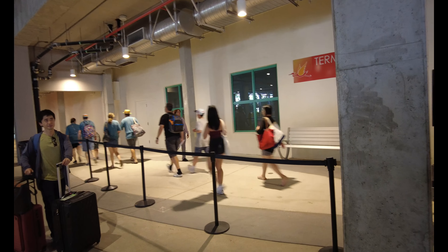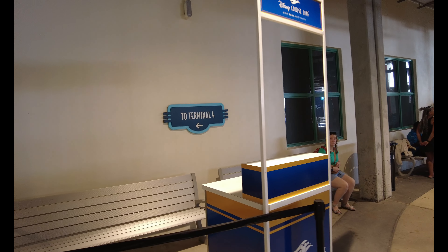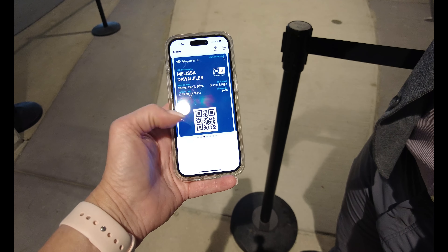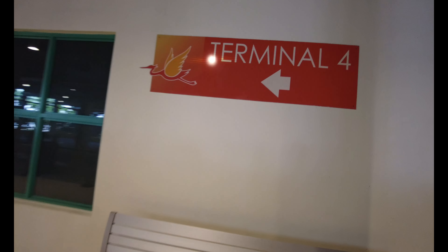Disney Cruise Line is at Terminal 4, so when you come, you want to check in at Terminal 4. Our port arrival time is 12, but we are concierge, so we do not have to have a set arrival time. The porter just needs one document — thank you, perfect. Alright, Terminal 4!